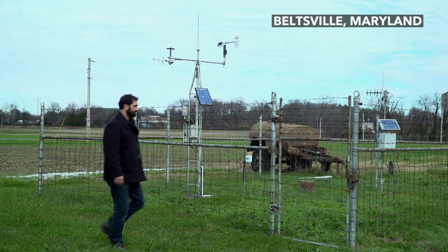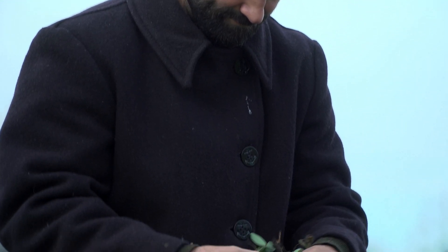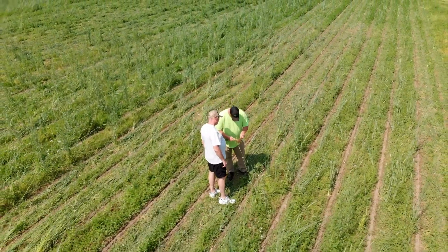This is a long-term agricultural research site. We have about 20 of these across the country. As we collect a lot of this data at this research station, that helps us say a lot about what's going on at this place and this time. But farmers really want to know what's going on in their fields.